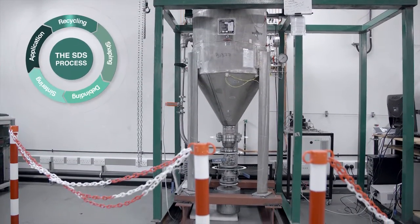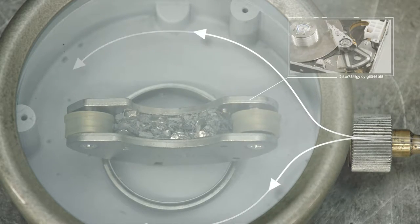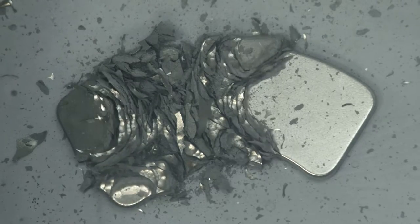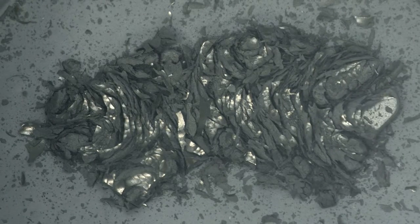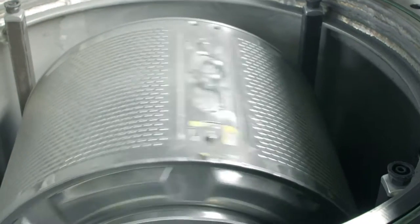The first step is recycling. One approach is using hydrogen to break down the magnets contained in things like electronics. When hydrogen goes into the structure, it forms a hydride at the grain boundaries. The structure expands, then hydrogen goes into other parts of the structure, and the material can't cope with that volume expansion, so it breaks apart. The material also demagnetizes.